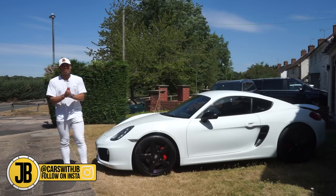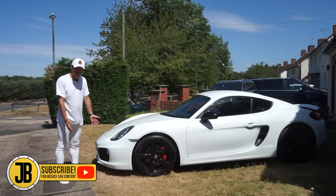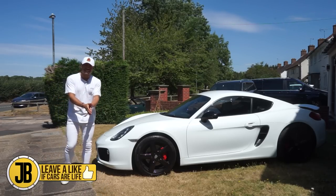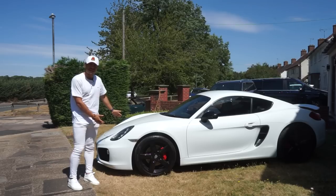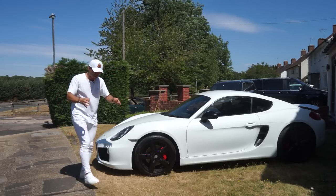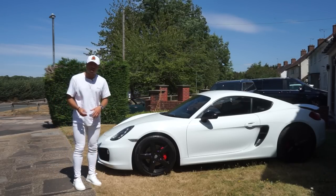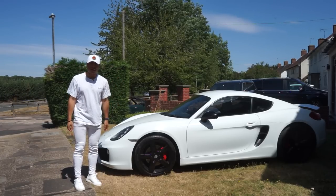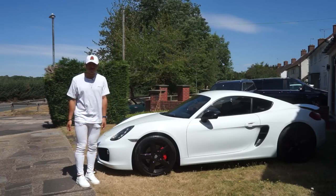Welcome back to the channel. Today I'm with this absolute stunner next to me — the 981 Porsche Cayman S with a 3.4-litre flat-6 engine, 325 brake horsepower, and most importantly in my opinion, less than 30,000 pounds. You can get 981 Cayman S's starting at around 27-28,000 pounds, which is pretty ridiculous for a good Porsche.